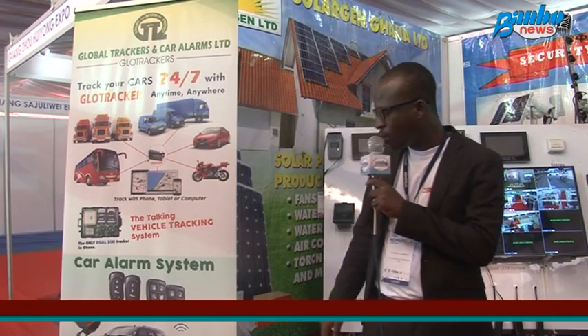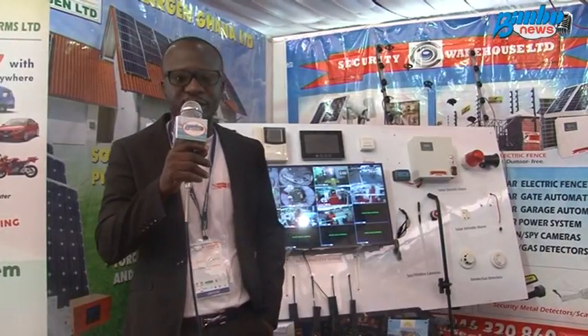We invite everybody to visit our stand when you come to the fair — it's the PowerElect 2016 Trade Show and Conference. Try and visit Security Warehouse, your ultimate security solutions. Thank you.